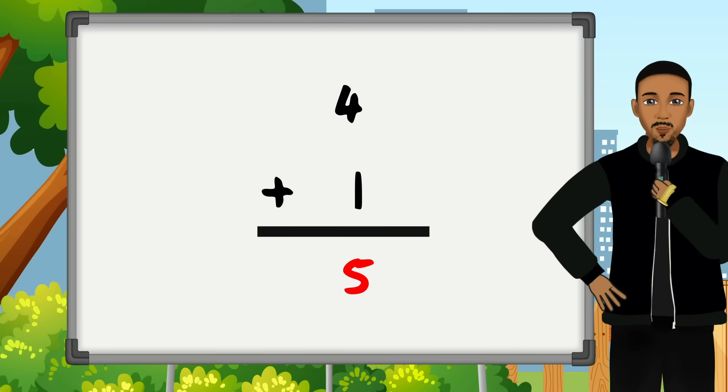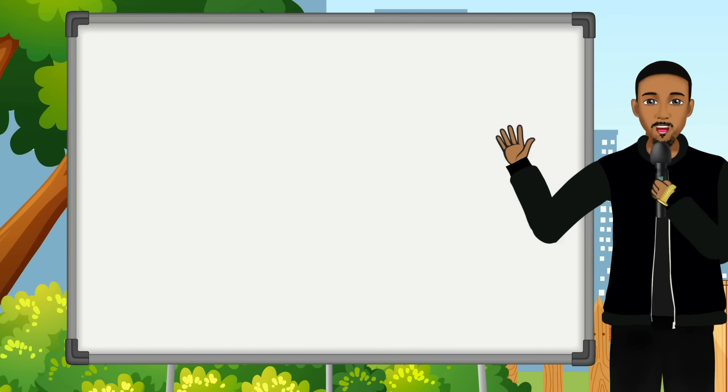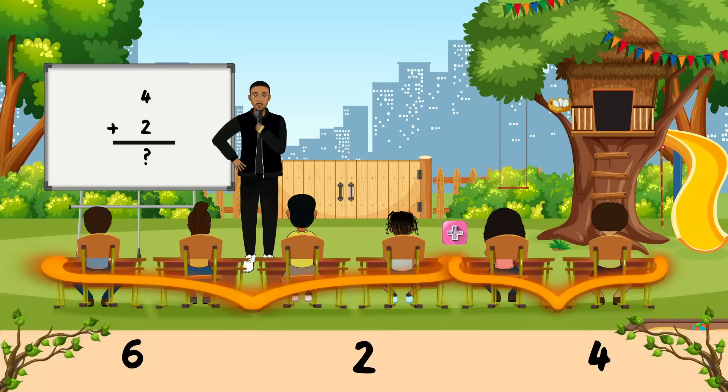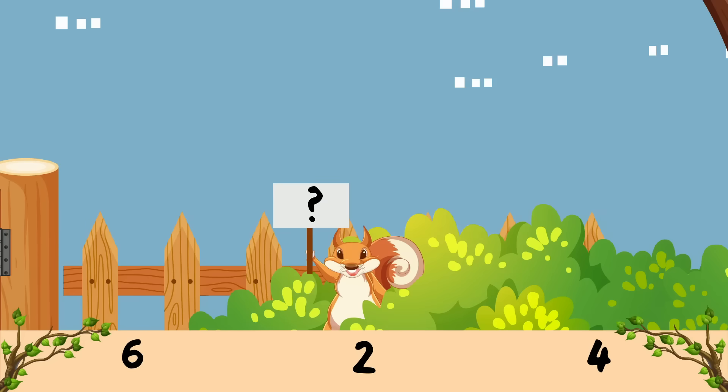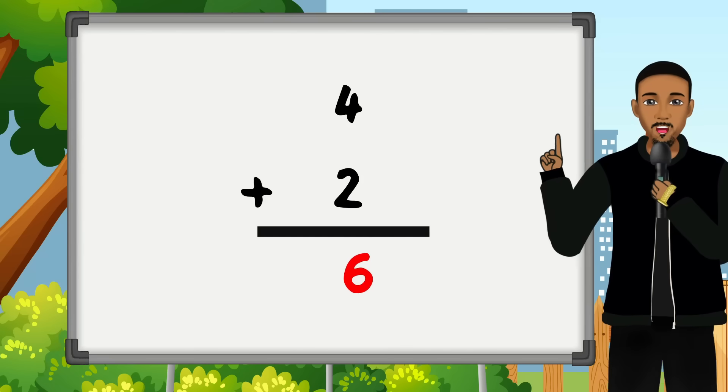Wow, that was awesome! Can you guys help me solve more problems? My next problem is: can you help me add 4 plus 2? What does that equal? Is it 6? Is it 2? Is it 4? It's 6! Good job!